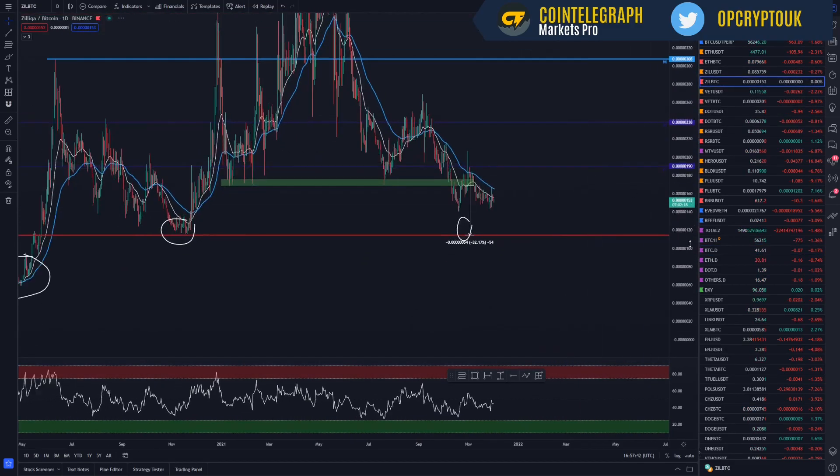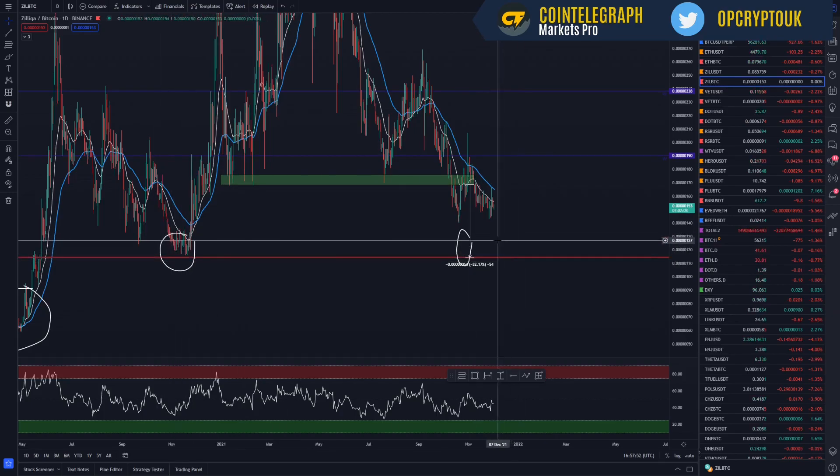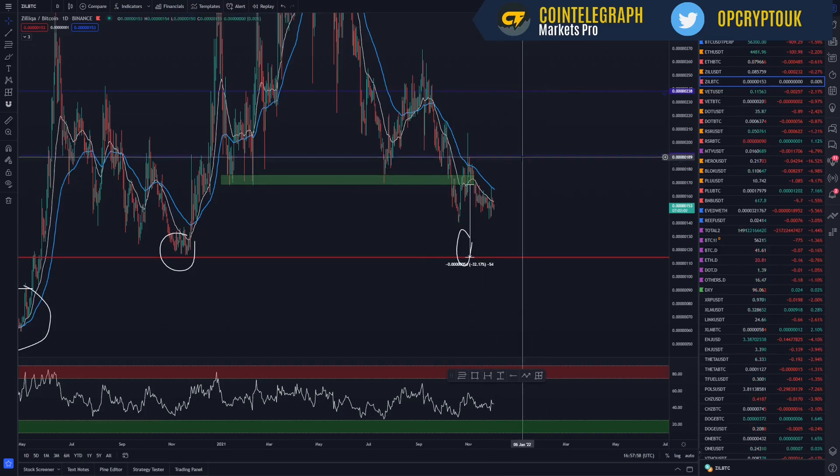Back to Zilliqa — if Bitcoin does rally like I'm expecting, look to target some buys down here at 115 sats. That is an area I'm considering, because look at this area around here — it's a very confluent area with previous price action. I'm not going to look at any levels above. We've got this big weekly level here at 190 sats, but I still think we're quite far off that now. That's going to do it — update on Zilliqa. I've not covered it in a while, so it's been nice to look at that chart and see exactly what's going on.